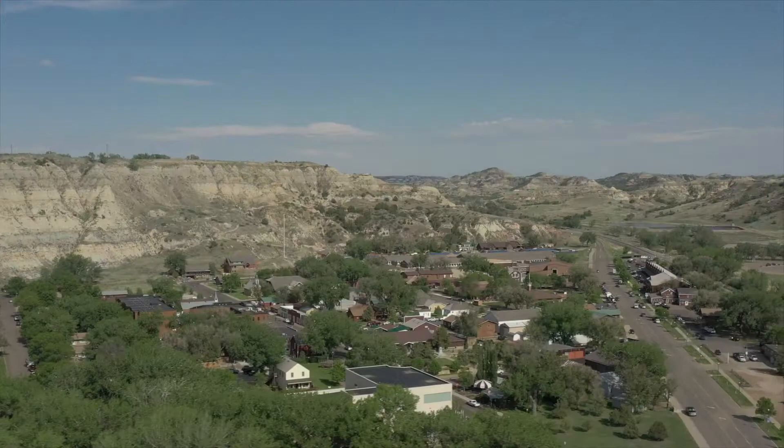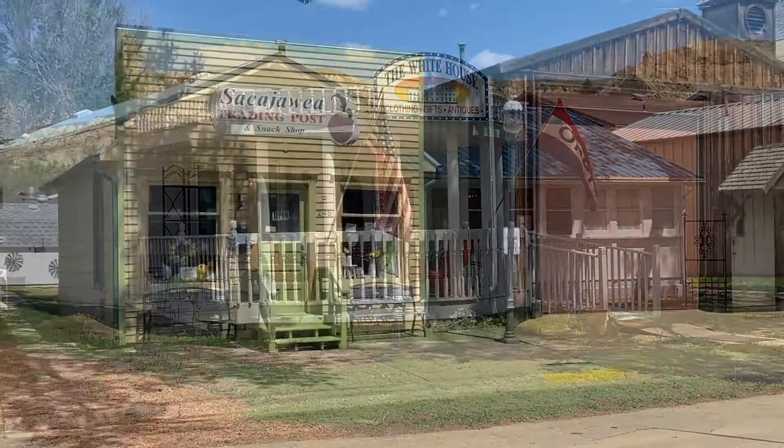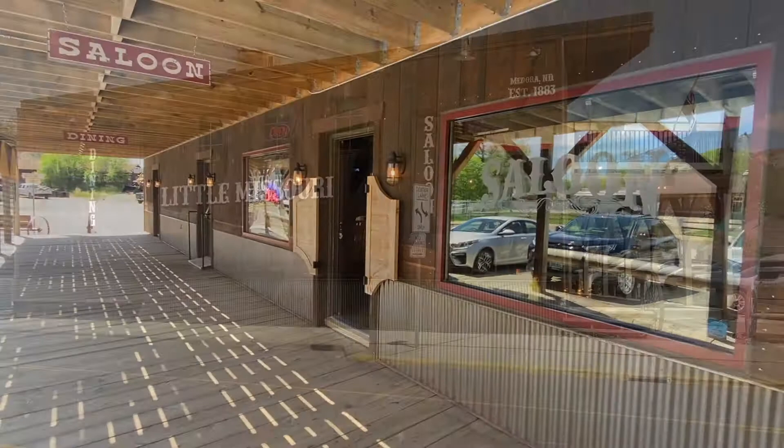Because of its size, it's easy to explore the entire town on foot. There's only one general store that doubles as the gas station, but you won't find any global franchises here. All the shops in Medora are unique, quirky, and each one is worth a proper browse. It offers a glimpse of what the USA was like a few decades ago, before corporations turned every town into a homogenous strip mall of similar shops.